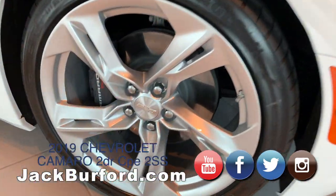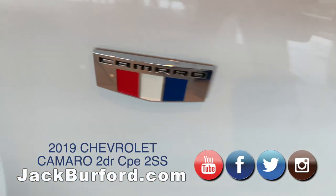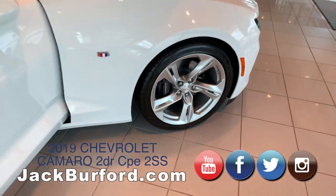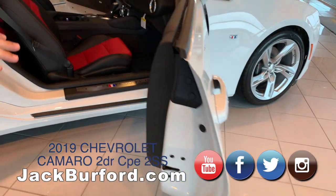Moving around to the side of it, you're definitely going to see the nice 20-inch wheels with the Brembo brakes, so you have nice performance not only from the engine but on the suspension of the vehicle as well, along with the wheels and tires.